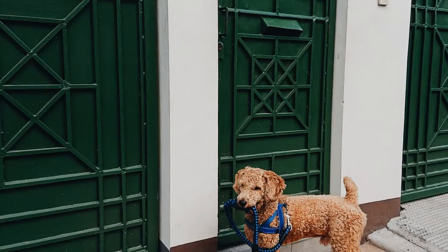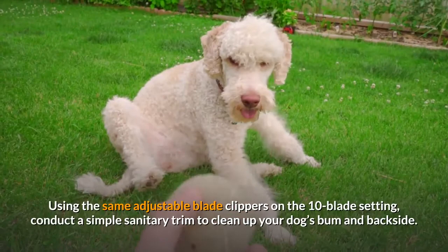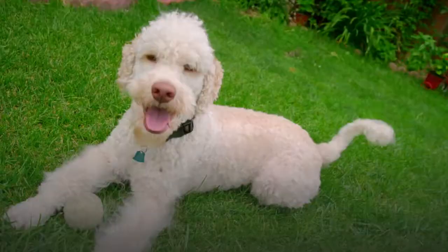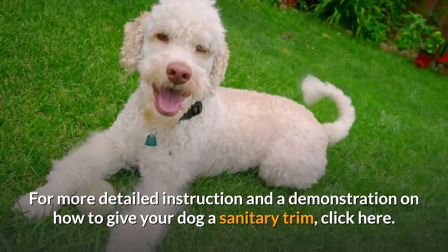Step 4: Bum and Backside. Using the same adjustable blade clippers on the 10 blade setting, conduct a simple sanitary trim to clean up your dog's bum and backside. A sanitary trim involves clipping some delicate areas on your dog, and special trimming and clipping methods should be used. For more detailed instruction and a demonstration, click the link.